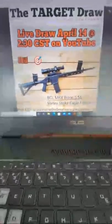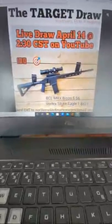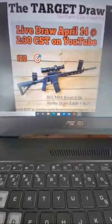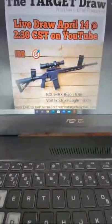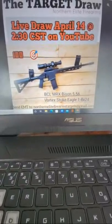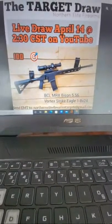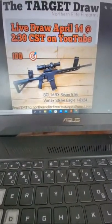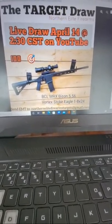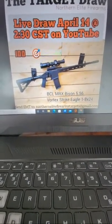Good afternoon everyone. I'm starting this a little early because I have to make this quick today. This is going to be a short and sweet target draw. First of all, thank you so much for supporting our business and buying the targets — it always means so much. Things have slowed down a little bit lately, and I haven't been able to spend as much time on Facebook as usual, but I'm hoping I can pick that up again soon.